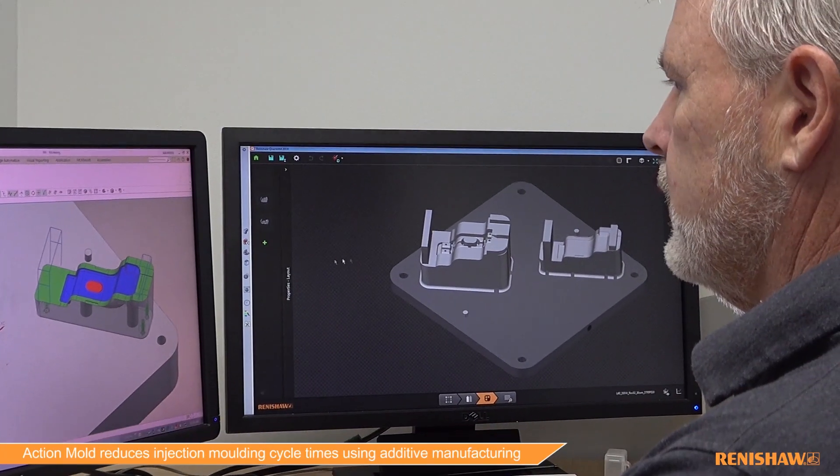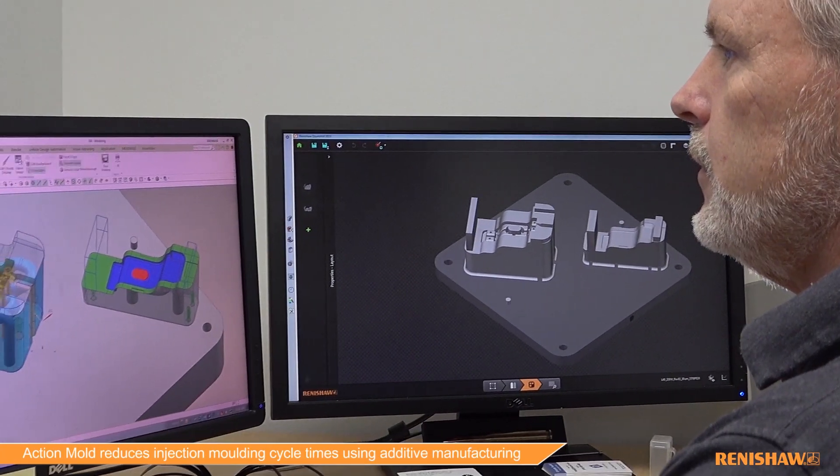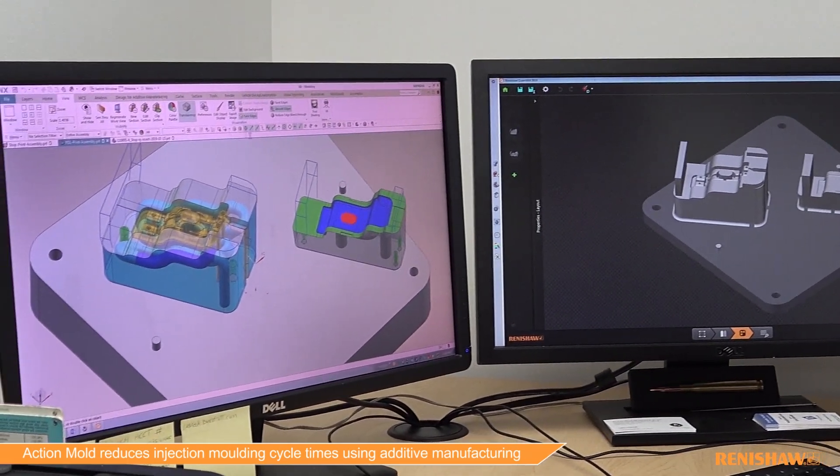When you have a mold that has a hot spot and you need to use conformal cooling, traditional machining methods won't allow us to put the cooling where we need it. With the AM400, we'll be able to print an insert with the conformal cooling that comes close to the cavity, allowing the tool to cool much quicker.